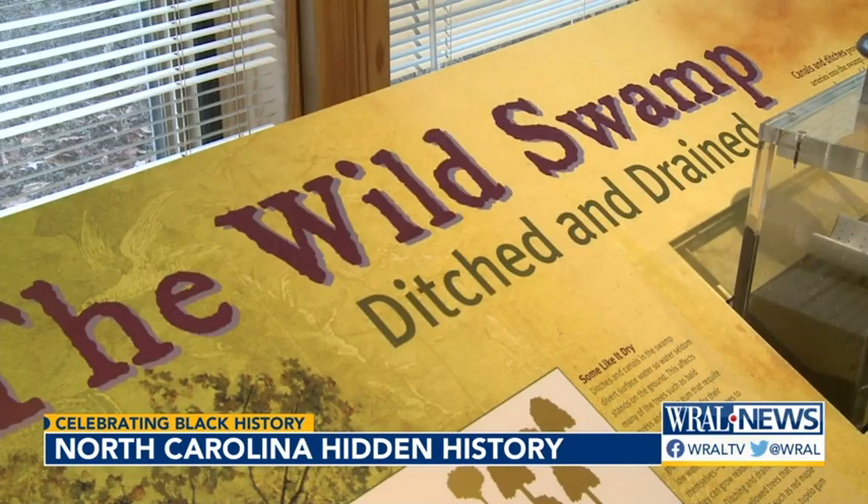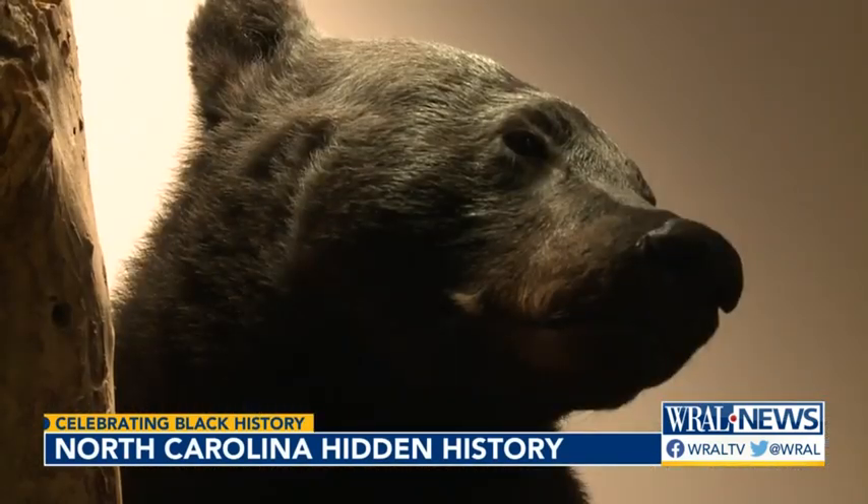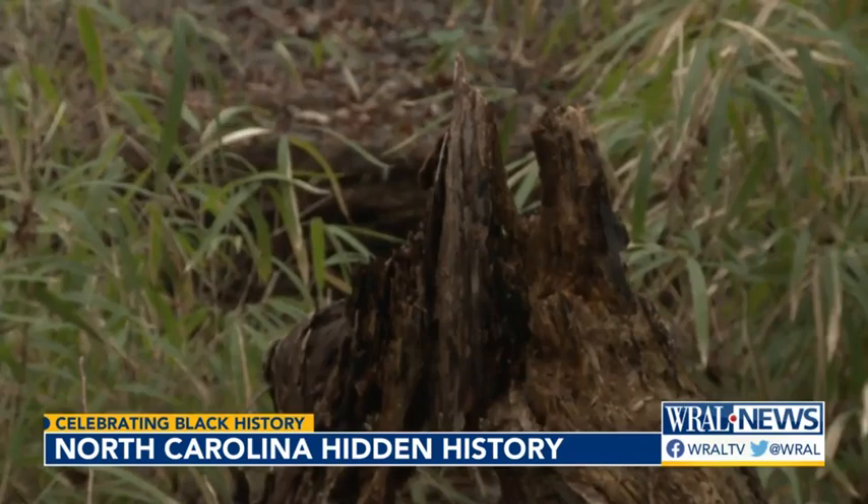The swamp in the 1800s was considerably larger than what we have today — it's about a tenth of its original size now, so it was huge. Bears, bobcats, alligators, and snakes were just a few of the dangers. Mosquitoes and ticks carried potential for disease.